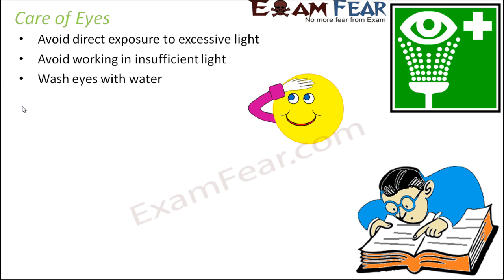Another tip is to wash your eyes with water. Over a period of time, if you wash your eyes with water, that helps keep them clean. Eyes get exposed to a lot of stuff, so sometimes dirt or dust might get into your eyes and infections might happen. Washing your eyes regularly helps to keep them clean and healthy.